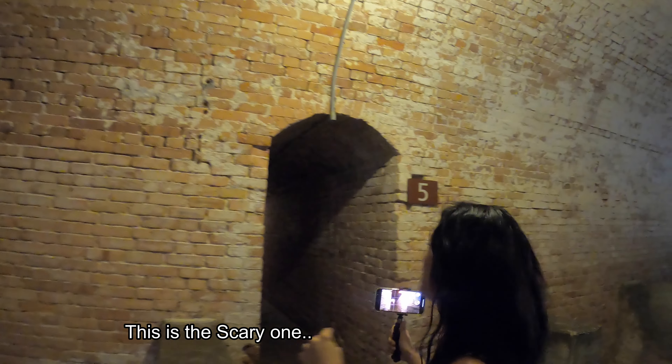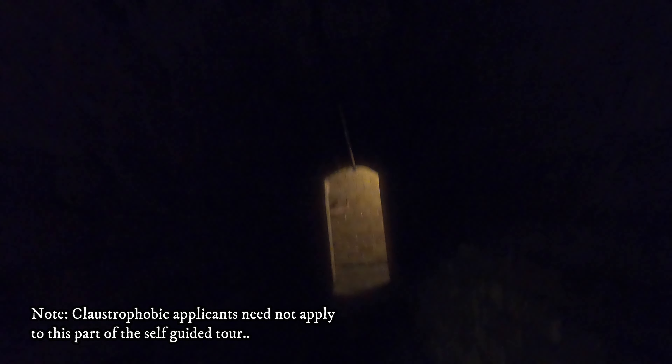This is the scary one. Should I go in? Kind of tight. What's over there? Nothing. Looks like maybe they kept explosives or something. They probably kept it down here in case it caught on fire.